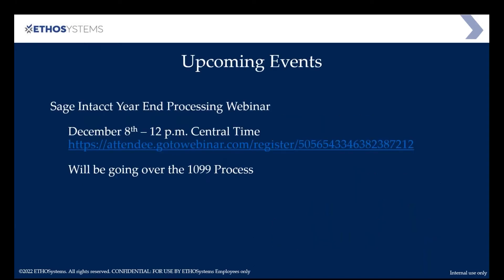We have a year-end processing webinar — our most popular webinar — next month, December 8th, 12 o'clock Central, 10 o'clock Pacific, 1 o'clock Eastern. We will be going over all the year-end processing aspects, spending a lot of time on how to handle 1099s, and also talking about best practices for year-end close and month-end close. If you haven't registered please feel free to do so — you should have gotten an email with that link.